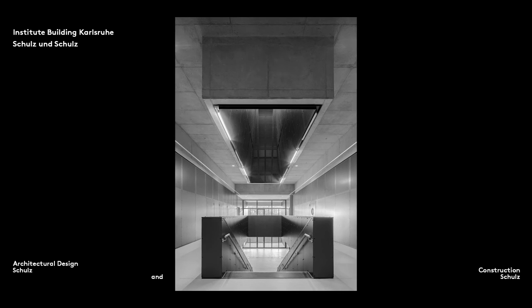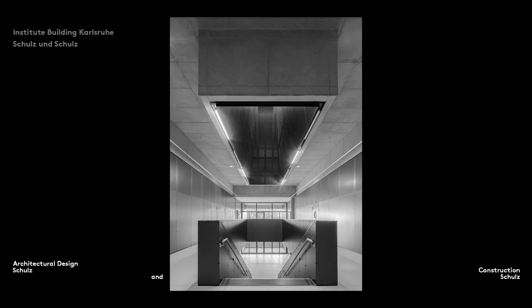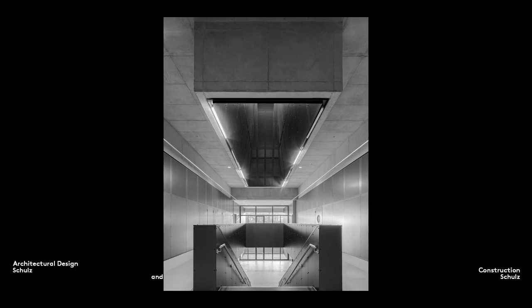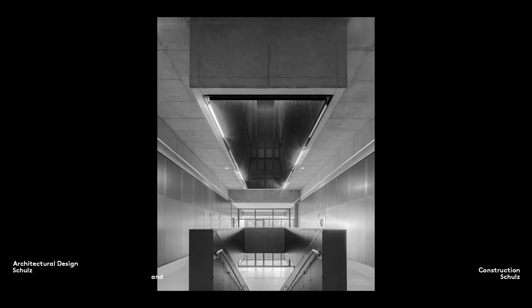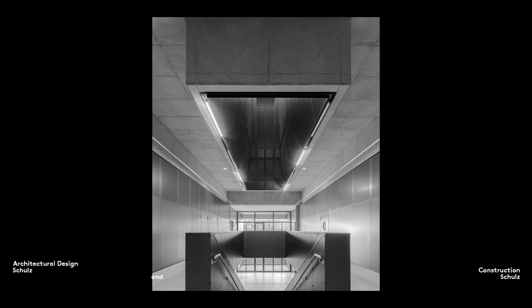Floors and ceilings have one more essential and very obvious characteristic. They must be able to accommodate openings for the installation of vertical circulation elements that make it possible for people to pass through them from one building story to another. One simple example would be an opening in a floor or ceiling for a flight of stairs.